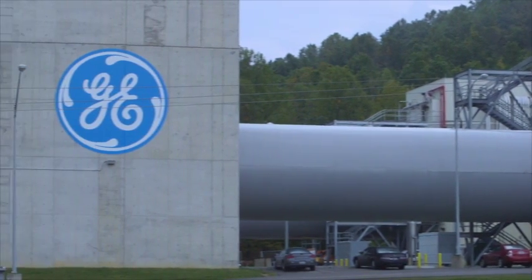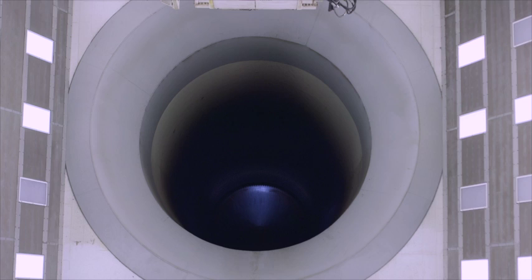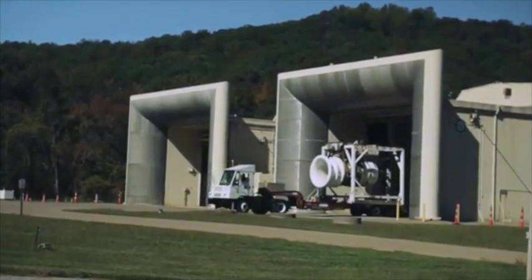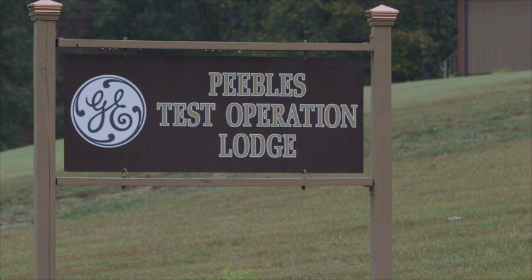During the last three years, GE has invested $70 million in new test cells and equipment. This state-of-the-art facility is home to 11 test sites — four enclosed and seven open. With only 340 employees, the Peebles staff keep busy operating around the clock, seven days a week, as circumstances demand.